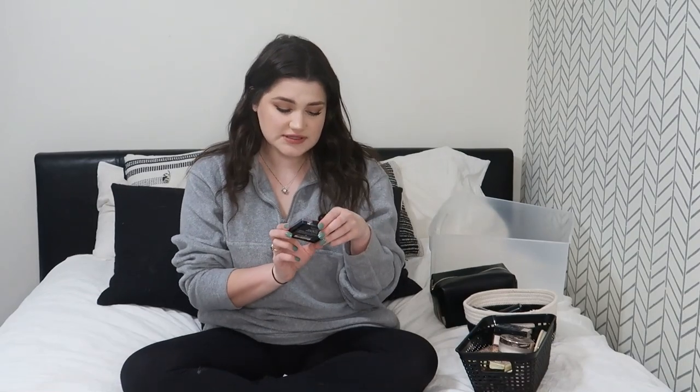Now powder bronzers. First is the Hourglass Luminous Bronze Light Ambient Lighting Bronzer Powder. I've had this for years — so long that the label says something like 'Urbius' instead of the full name because it's worn off. I love this bronzer and it doesn't act expired. It's more of a bronzer with a little highlight weaved in. I wouldn't repurchase it — it's stupidly expensive and I don't support the brand's shade inclusivity — but I'll keep it and use it up.